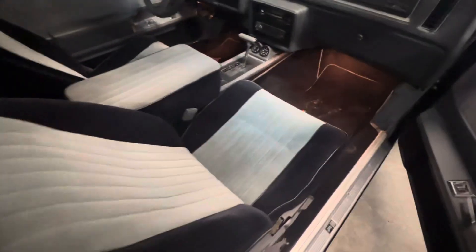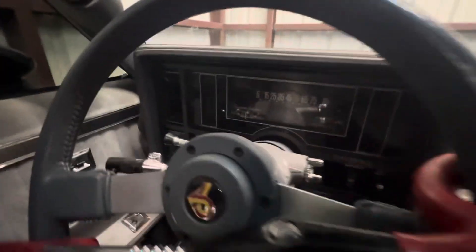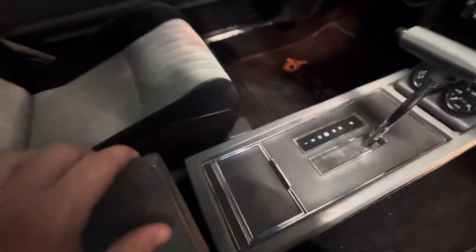Inside is really nice — my son got some dirt on the floor mats the other day after football. It does have some pillar trim, aftermarket radio, AC is cold, seat is in great shape front and back, headliner is in great shape as well. It does have the original books and everything — all the original owner's manual and stuff like that.